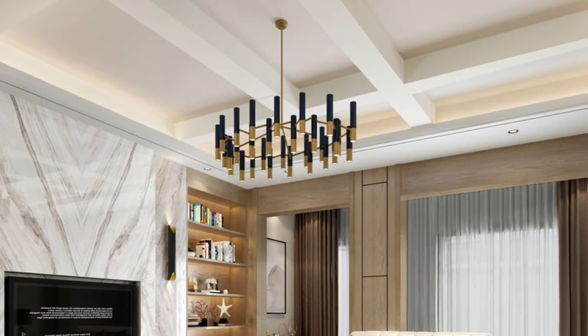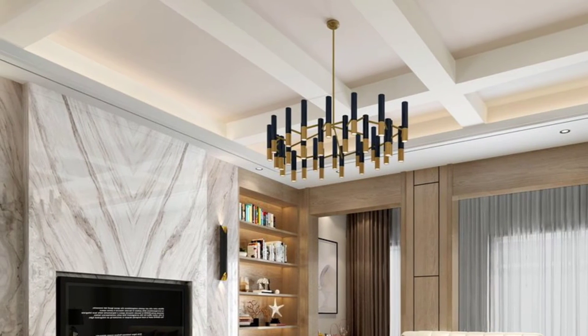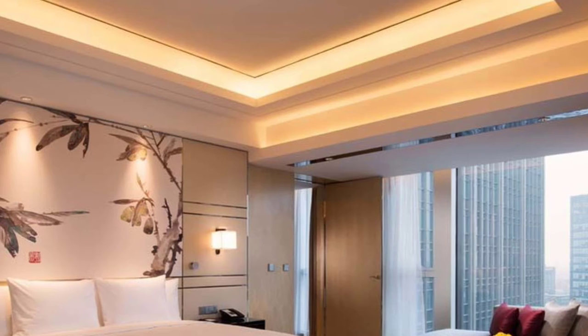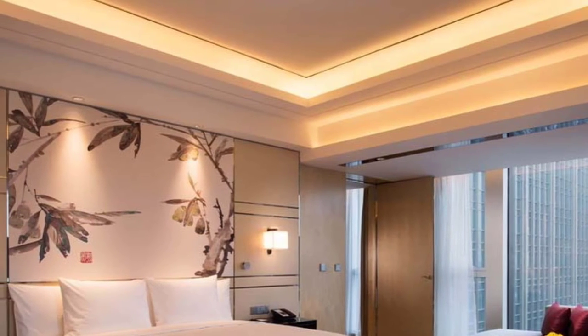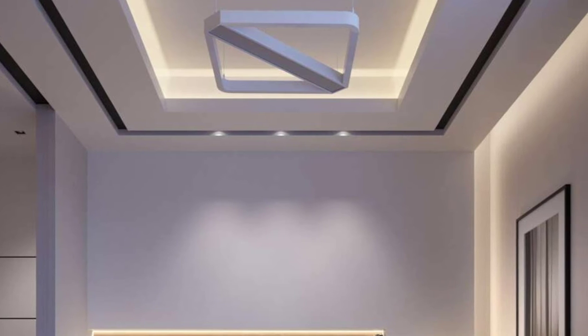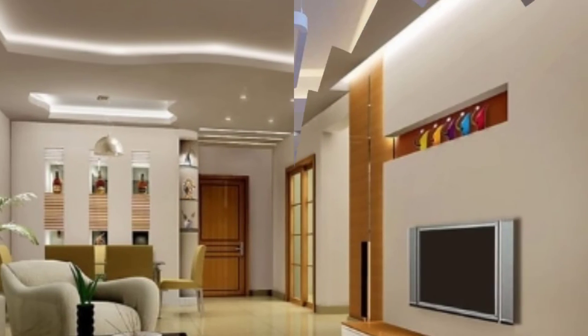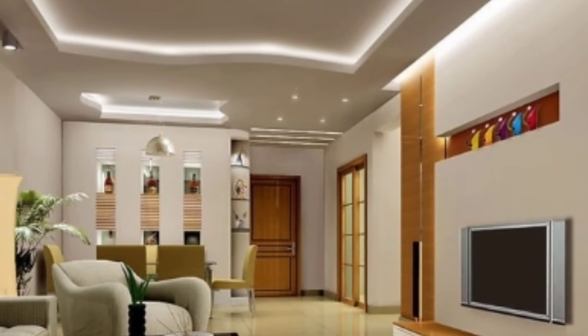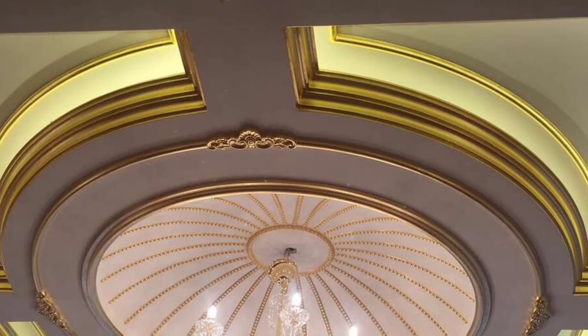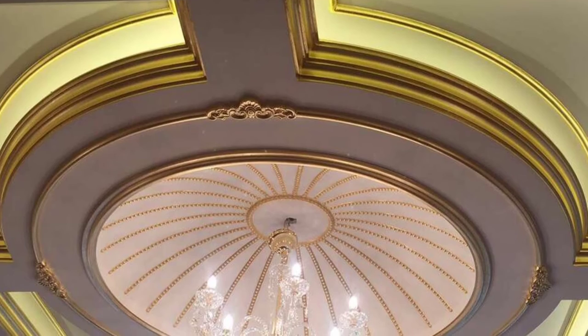Position plywood on top of the gypsum board to provide strength and support the weight of any ornamental objects to be hung. Even with a false gypsum ceiling installed, the fan's rod should be attached to the original ceiling slab. After creating the false ceiling, install a hook in the ceiling slab to support the weight of a considerable swing or swinging chair.